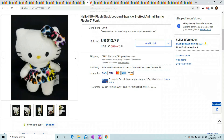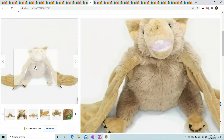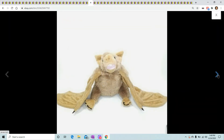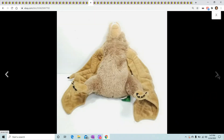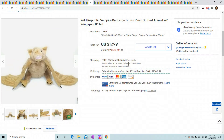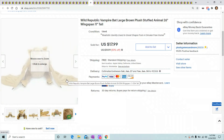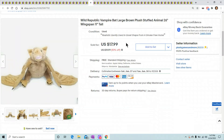This is a Wild Republic vampire bat. This one actually went out of the country — the buyer paid around $35 to ship it. Got him out of the Goodwill bins for like 50 cents and he sold for around $35. I paid about $10.99 to ship him with Pirate Ship and the rest is mine.